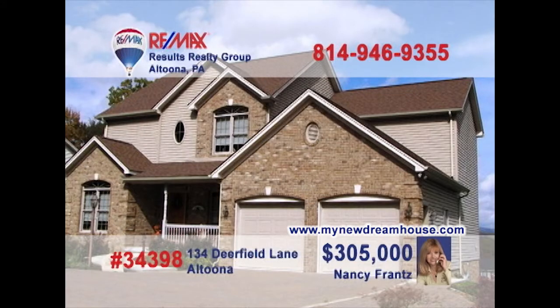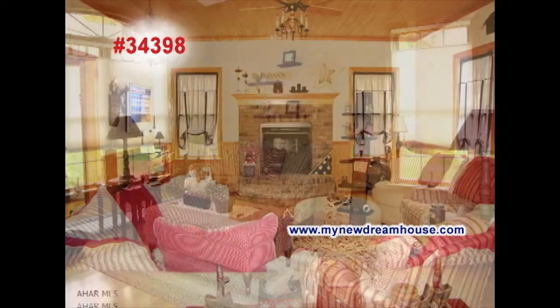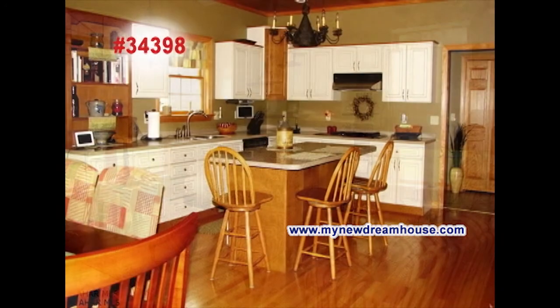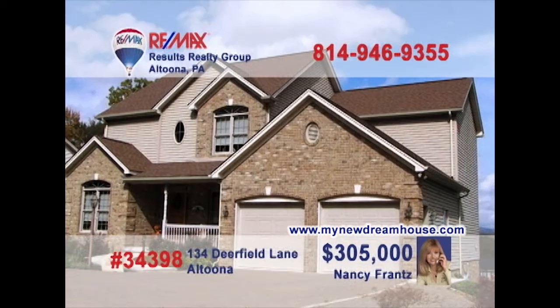Nancy Franz says come sample the abundance of quality in this recently built Altoona home with fine details. Take a look at the hardwood floors and stairs as you step into the foyer. You'll love the wooden ceilings and fireplace in the family room. Huge windows and hardwood floors greet you in the living room. How about this fabulous kitchen with pantry, center island, and this breakfast nook? So much more to see here. Head to MyNewDreamHouse.com.